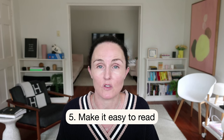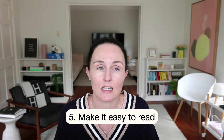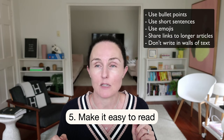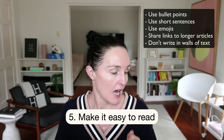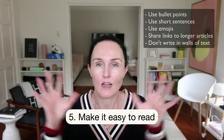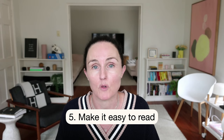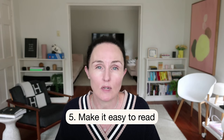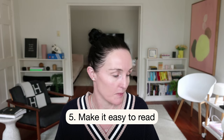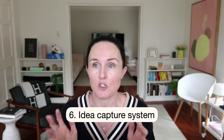People can skim through your email, see what's in there, read in more depth the stuff that's interesting to them, and skip the rest. Ideas for how to do this: use bullet points, emojis, short sentences, break up paragraphs, and link out to longer articles rather than rambling. Make it easy and not overwhelming. That's point five.